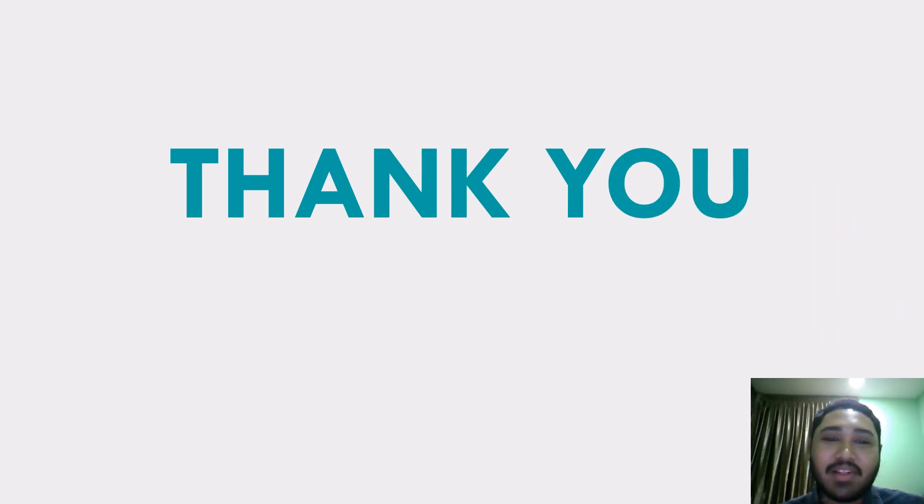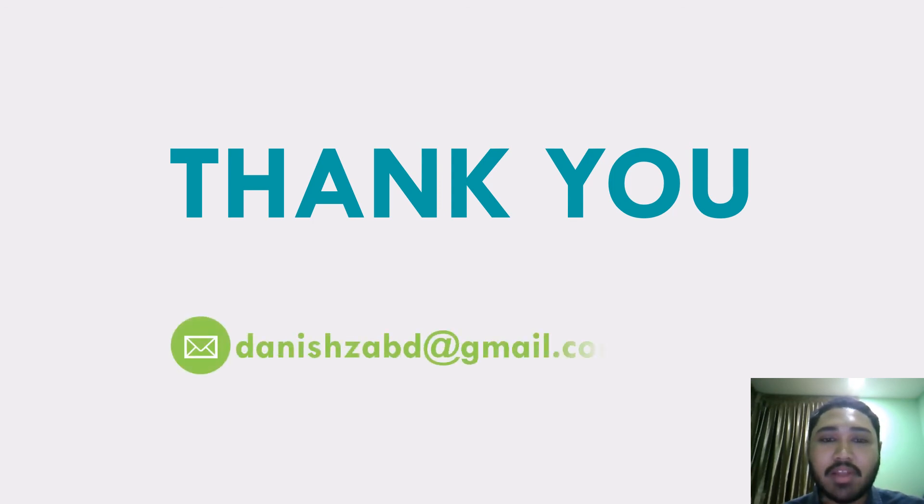That's all from me. If there are any comments, questions, or suggestions, do not hesitate to contact me through my email or WhatsApp. Thank you for your attention. Assalamualaikum.